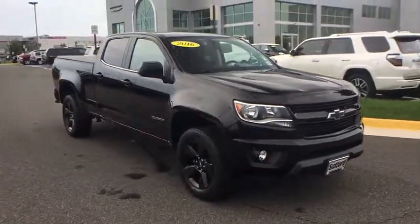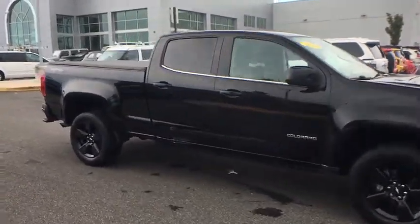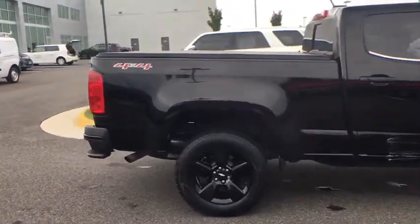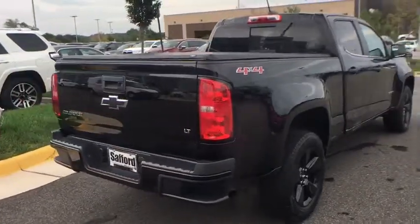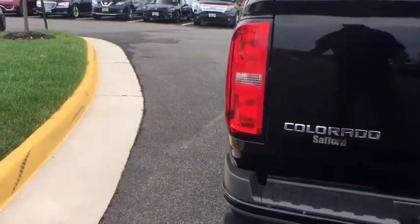This vehicle has less than 45,000 miles. Here are some of this vehicle's great options: stability control, ABS four-wheel, four-wheel drive, floor mats, carpeting, daytime running lamps, power mirrors, halogen headlamps. This vehicle offers reliability and good looks at a great price.